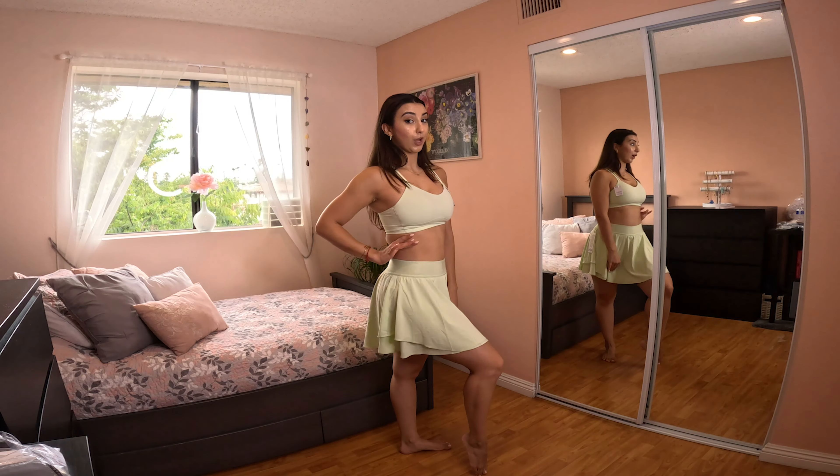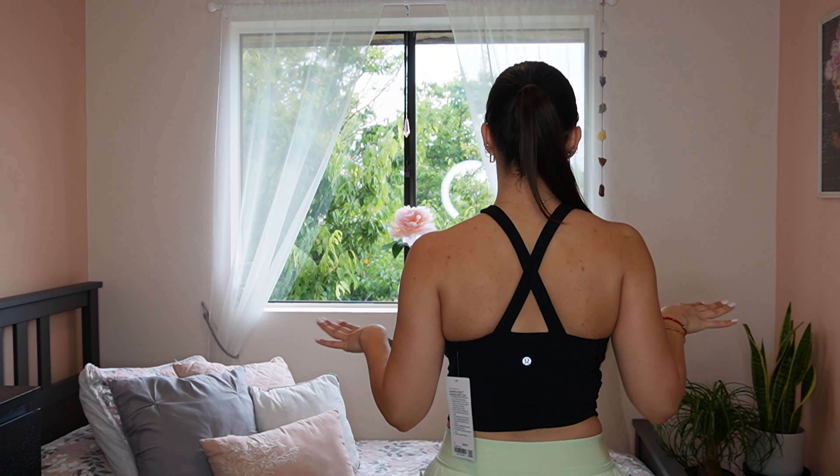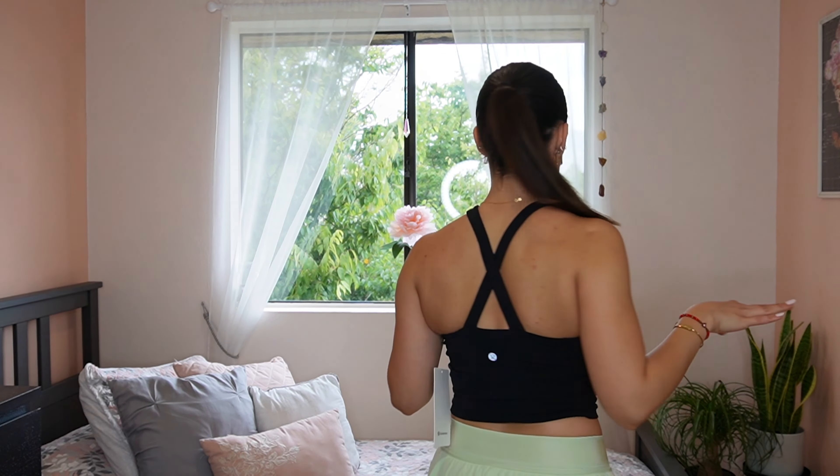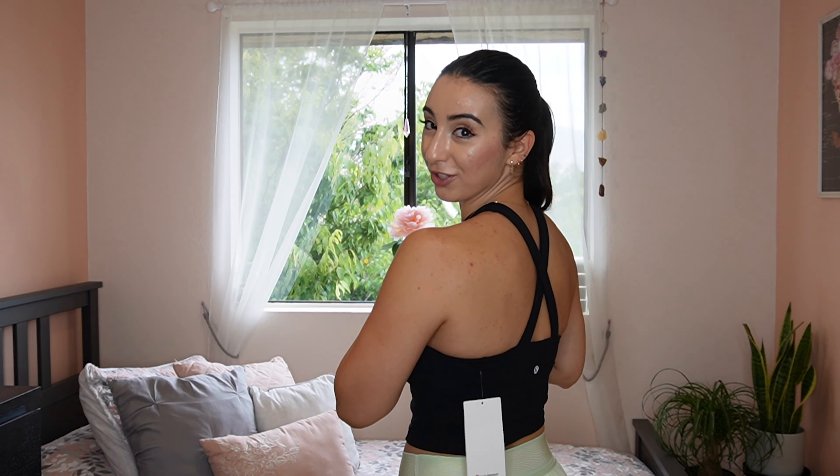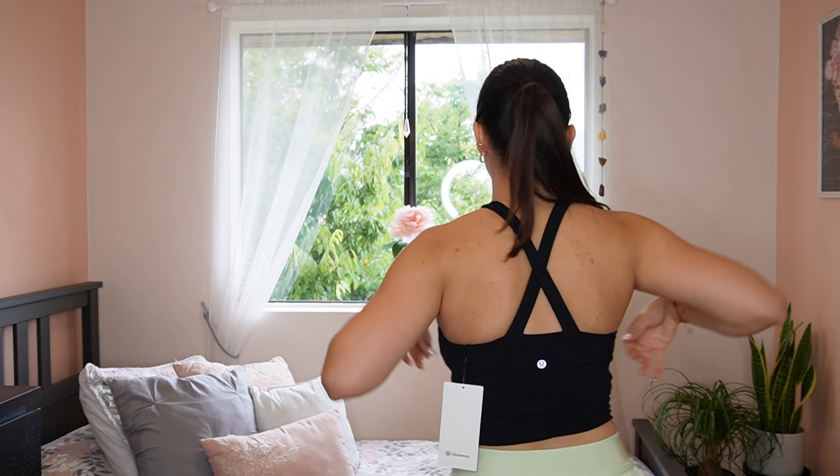This is the Lululemon Align Keyhole Halter Tank, which is super cute. If you're going golfing and don't want to wear something too open, this is a great option — you can also pair it with a black skirt. The price of the halter tank is $68. It was a little tricky to put on, but it's super cute in the back.